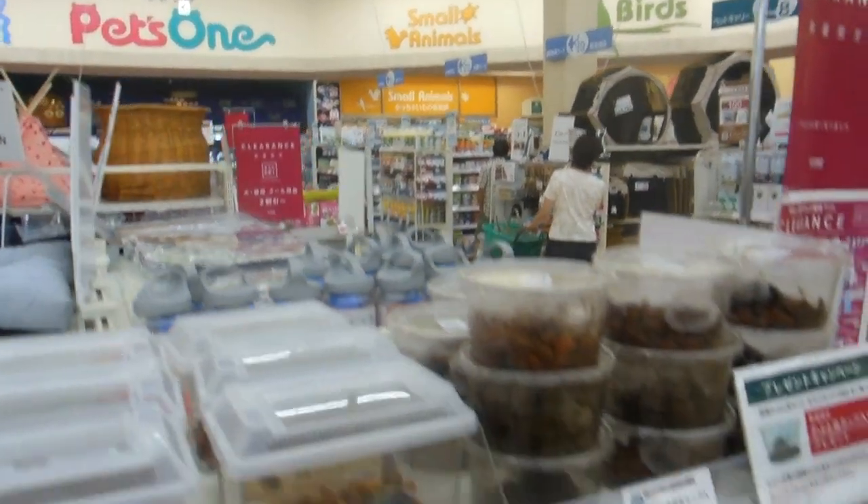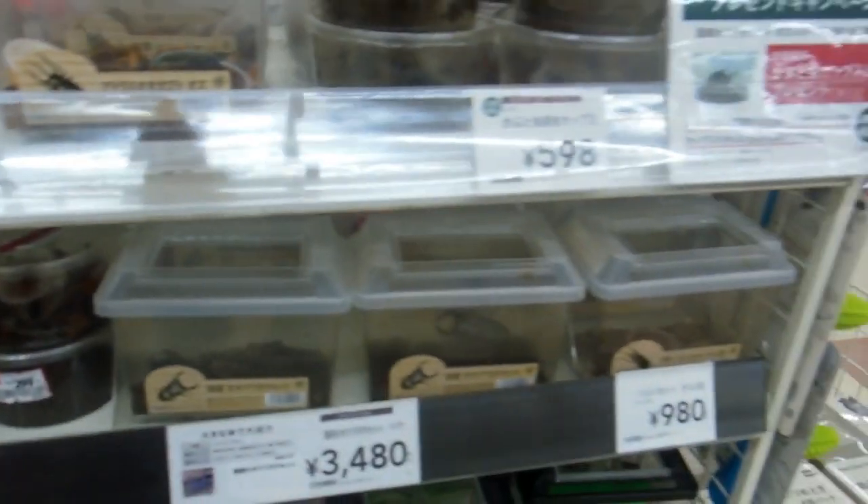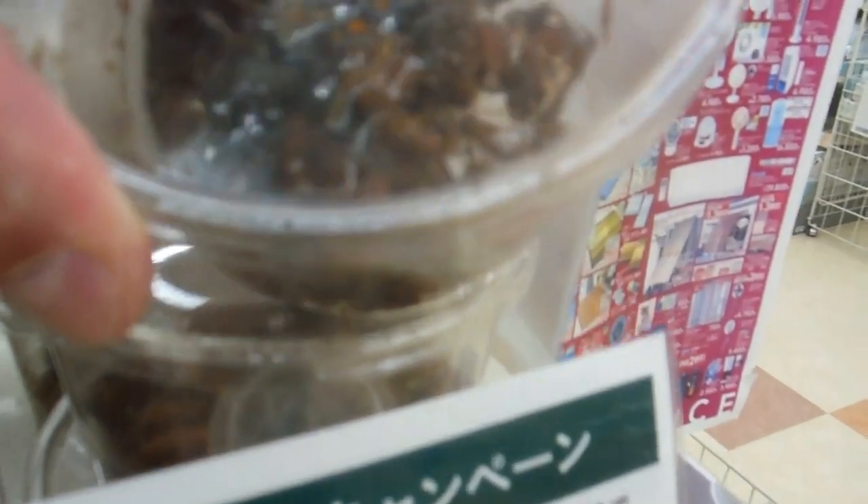We're in a home center in the pet department, and as you can see they are selling a variety of bugs and beetles. Some of you have seen our previous videos showing how alive Japan is in summer. You might be surprised to see that they actually sell bugs here for six or seven dollars each, and some of the more popular bugs are actually ten dollars each.